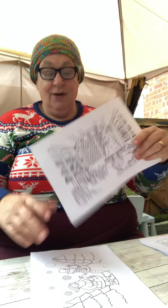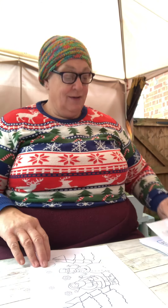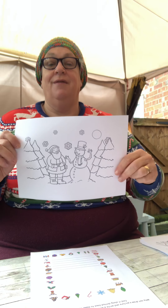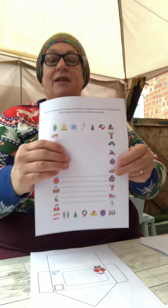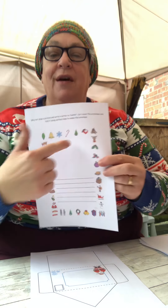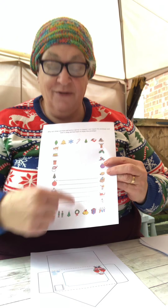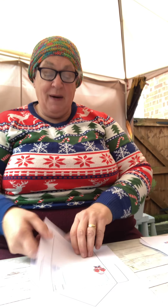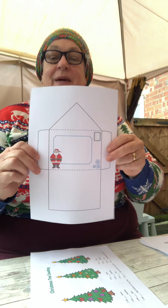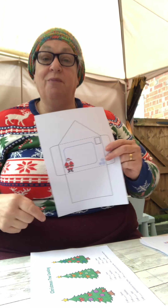I've put some colour in — two colourings for you. I've also got this sheet: why not draw a picture and write a few words to Santa? And if you put this envelope out and fold your letter up, you'll be able to send it to Santa at the North Pole.